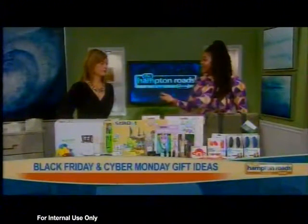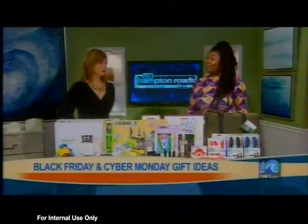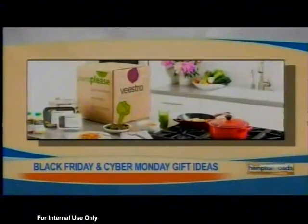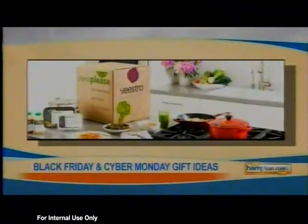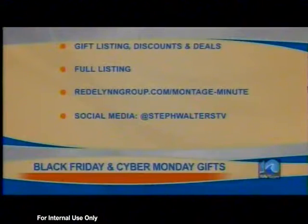Don't forget about your little things — Bath and Body Works, regular stores — and Small Business Saturday is really big locally in the area as well, with some great deals. Research, be realistic, and read. You can find all the deals and discounts and more on Stephanie's website at redlandgroup.com/MontageMinute.